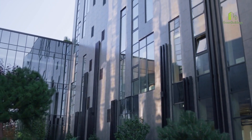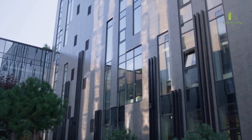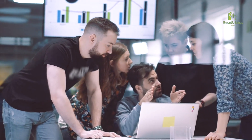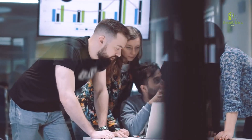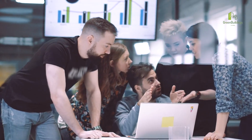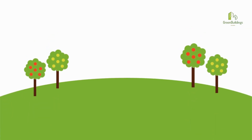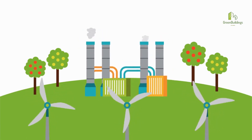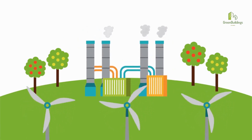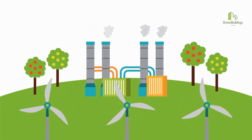In conclusion, improved indoor air quality is a hallmark of green buildings, reflecting their commitment to creating healthier and more sustainable living and working spaces. By employing strategies to minimize indoor pollutants, adopting efficient ventilation systems, and integrating natural ventilation and daylighting, green buildings enhance the well-being and productivity of occupants. As we move toward a greener and more sustainable future, the emphasis on indoor air quality in green buildings serves as a shining example of the positive impact sustainable practices can have on our lives.